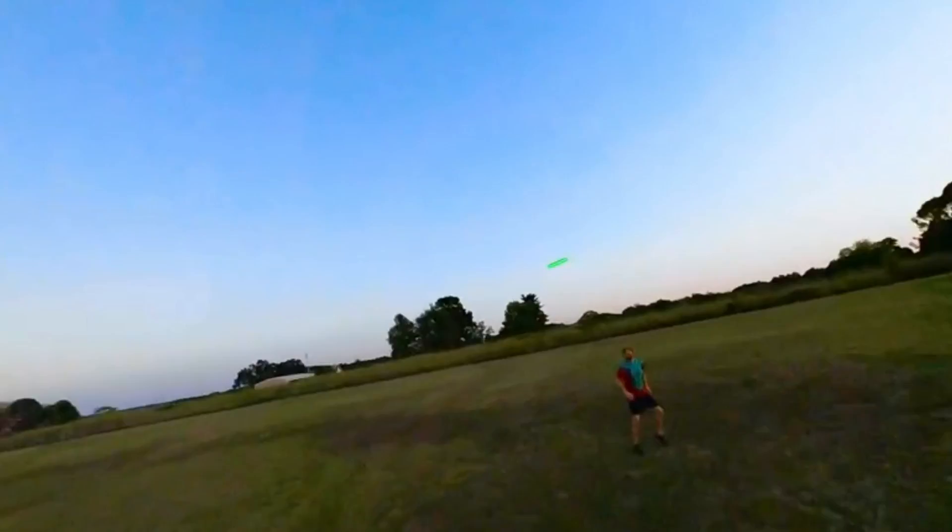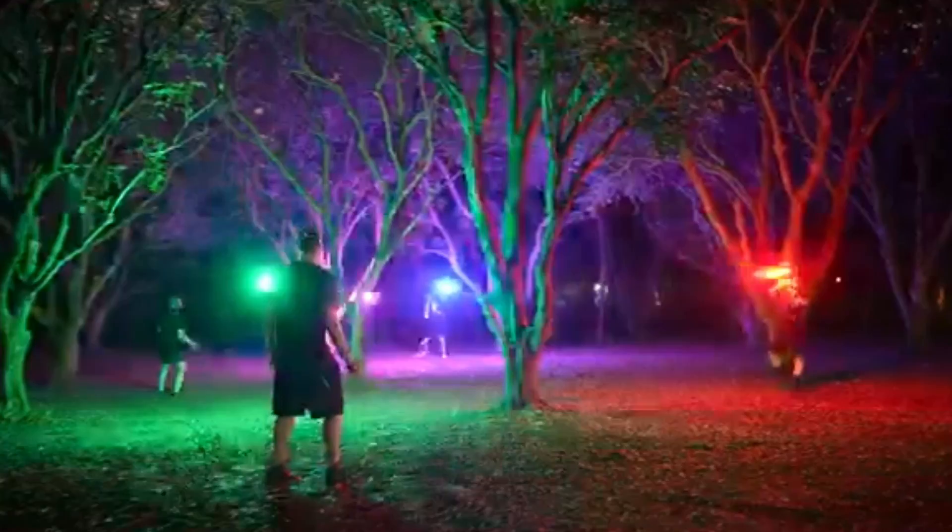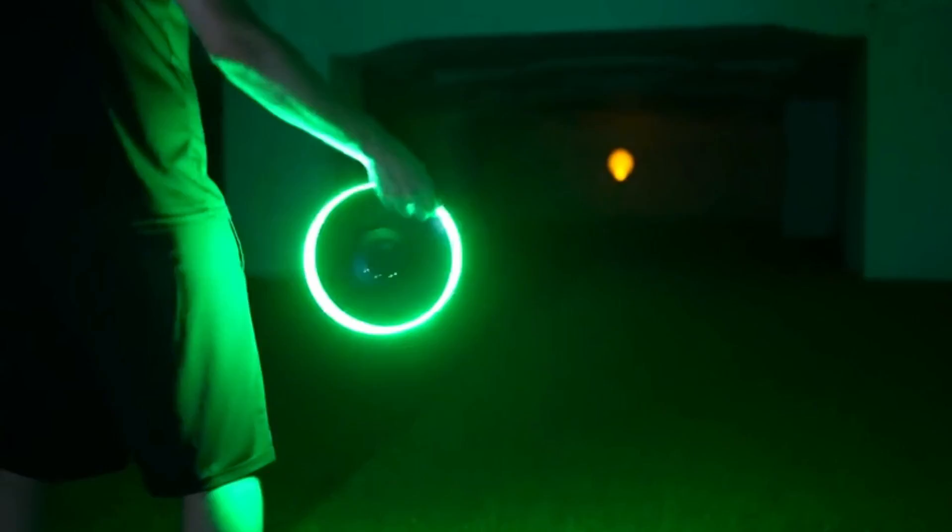It only takes 30 minutes to recharge and you're ready to play some Ultimate Frisbee. It's great even at night with the glow-in-the-dark LED light Frisbee. Click on the link below found in the description to buy this today.